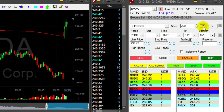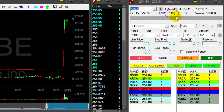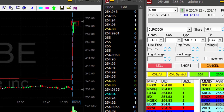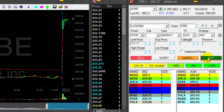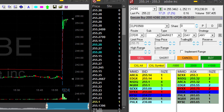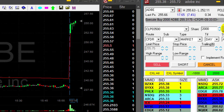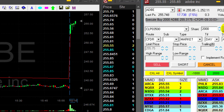Look at Adobe here, up 7%. What a great looking bull flag — three one-minute candles at the highs. I'm looking for a move over 255, which just happened. The high is 34. I'm getting ready to go long now. I'm long 2,000 shares and we have a breakout — new high.